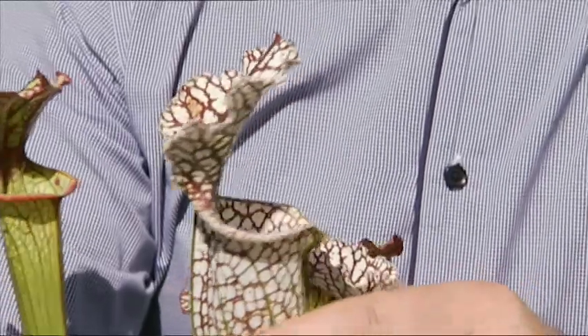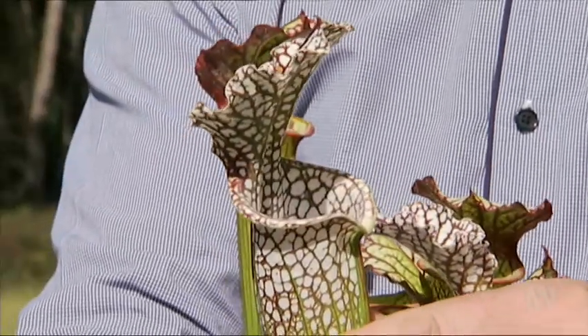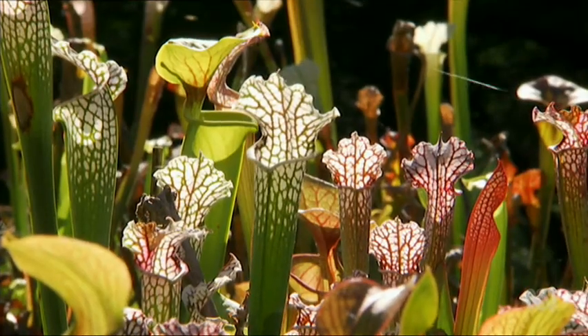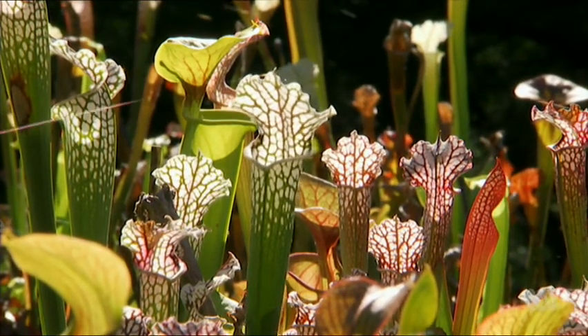Up here in the Blue Mountains with our cool winters, these plants thrive. They'll actually go dormant in winter, so the pitchers will die down. Then in the springtime the flowers come up, followed by these beautiful pitchers that grow throughout the summer.